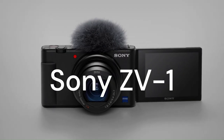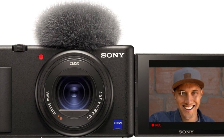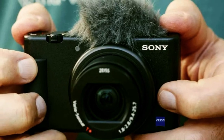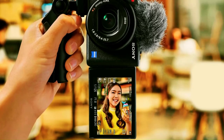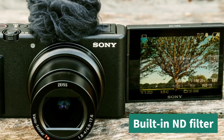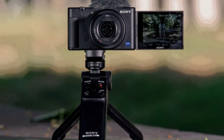The first camera on my list is the Sony ZV-1. This is a compact camera that's designed specifically for vloggers. It has a 1-inch sensor that delivers excellent image quality, even in low-light situations. It also has a fast and reliable autofocus system that tracks your face and eyes, so you always stay in focus. One of the best features is the flip-out screen that lets you see yourself while recording. It also has a built-in ND filter that helps you control the exposure in bright environments, and a microphone jack to connect an external mic.